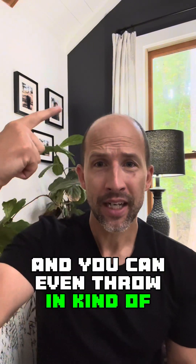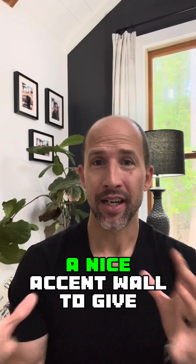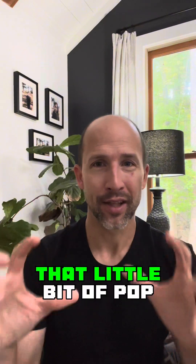You can even throw in a nice accent wall to give that little bit of pop.